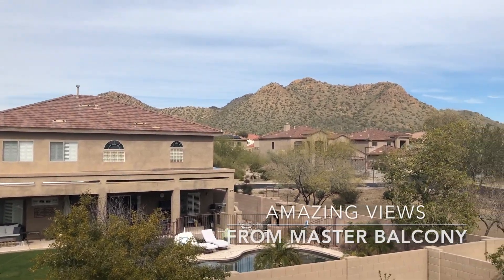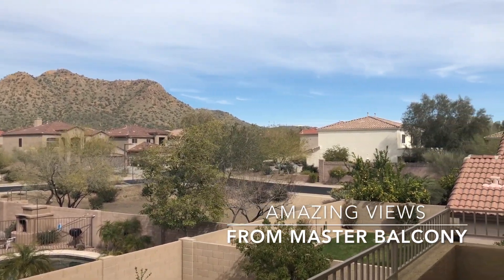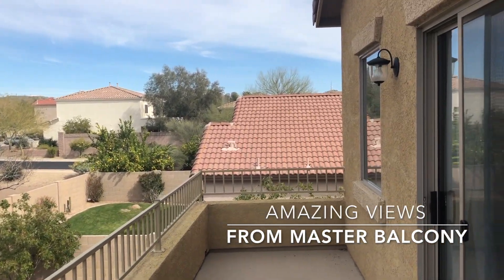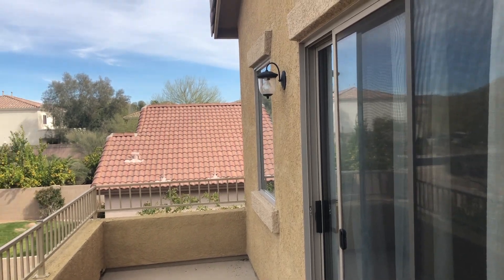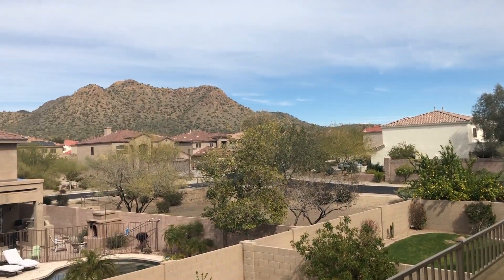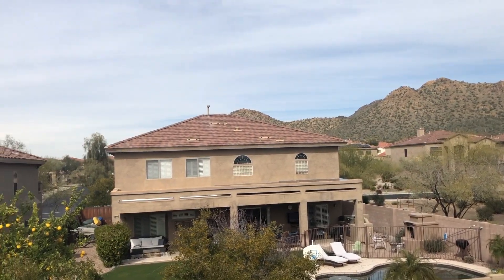These are the amazing views off the custom balcony, with a sliding glass door right to the master bedroom. Imagine yourself every morning having a cup of coffee, looking at these amazing views, or simply relaxing after a long day at work.